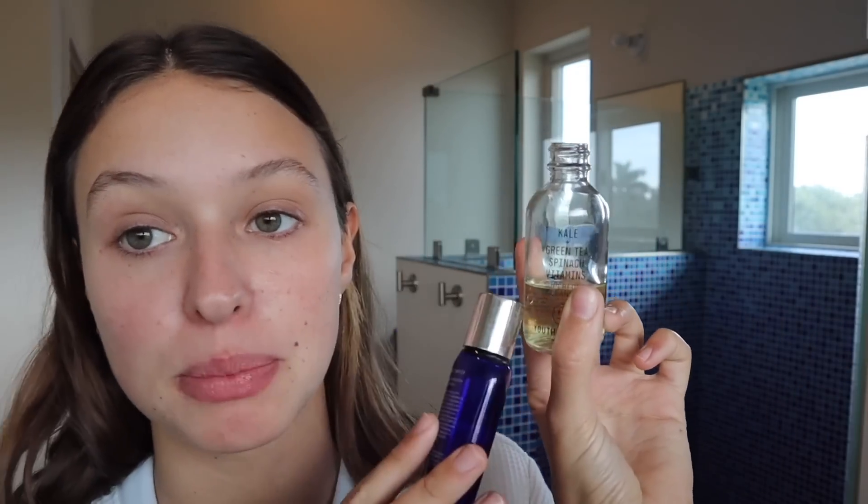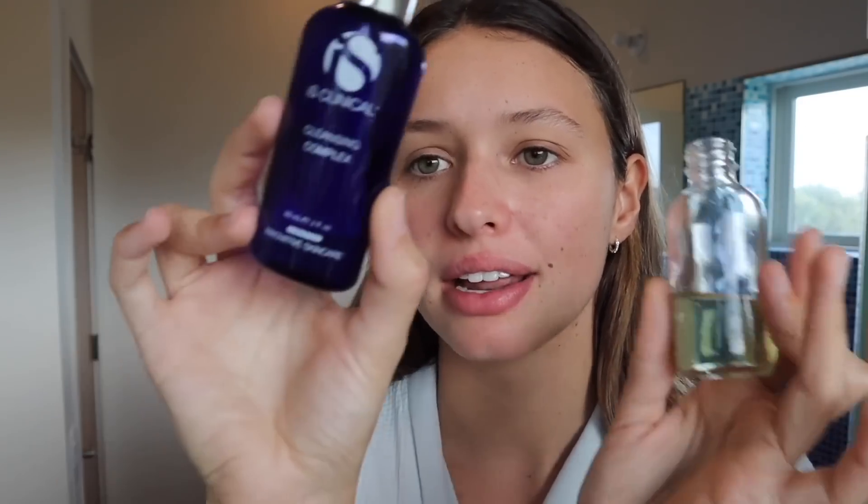First I cleanse my face with either the iS Clinical Cleansing Complex or the Kale and Green Spinach cleanser from Youth to the People. These two are my absolute holy grails. Both are super gentle and non-stripping but clean really well. Youth to the People has sustainable containers and is clean beauty, and iS Clinical is more science-backed and clinical. Today I'm using this one.